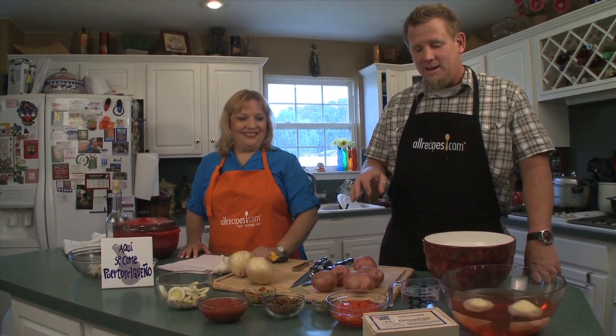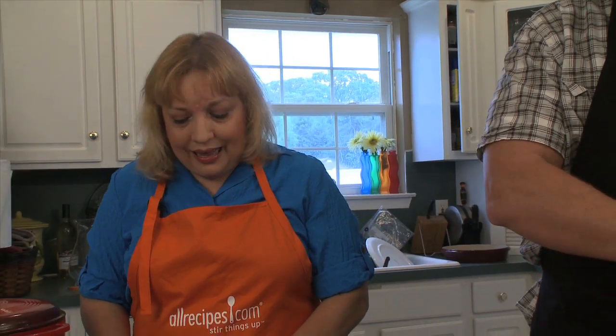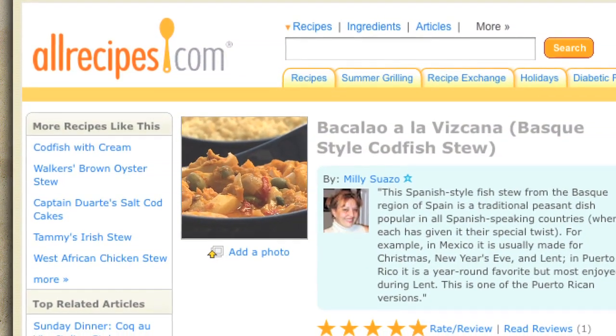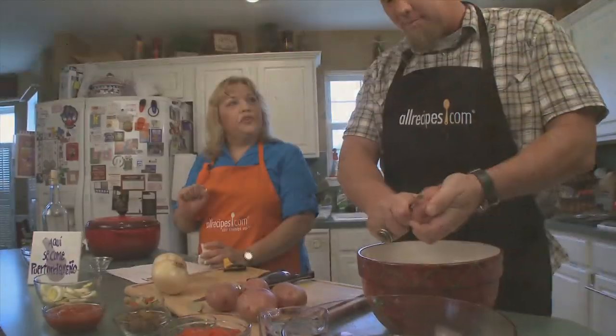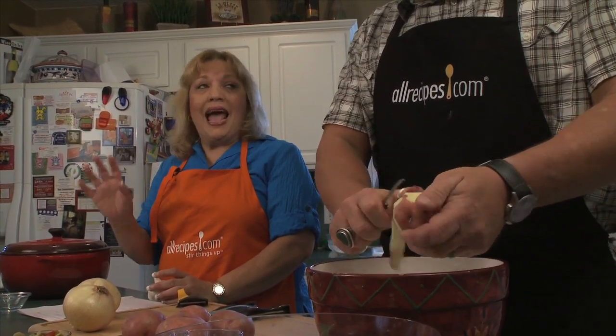And she's going to prove that today with her amazing codfish stew. This recipe is called Bacalao a la Vizcaína. Puerto Rican cuisine is a mixture of three influences: Spanish, Taino — which is the native Indians — and African.